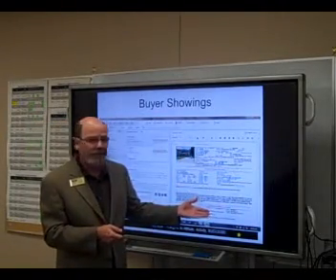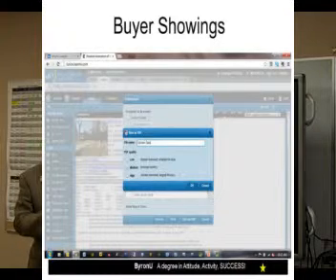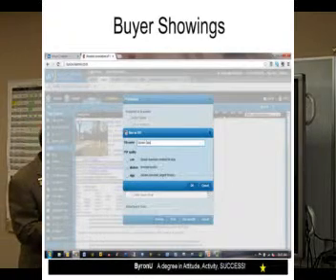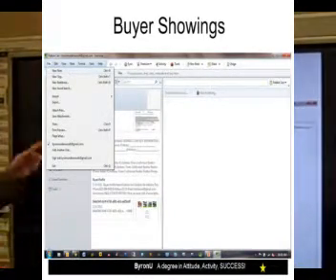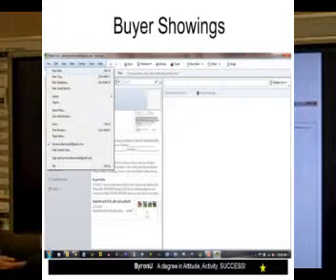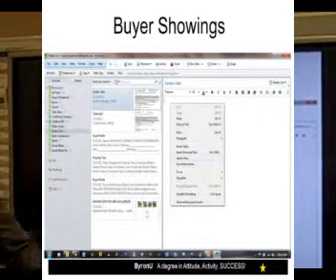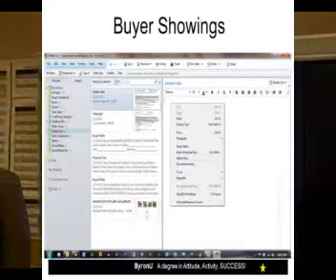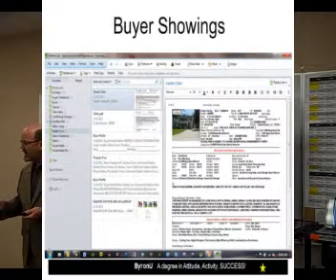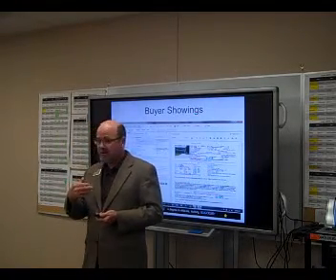I also brought one over as a PDF. Our MLS system in Houston — we have two, Fusion and Tempo. The Fusion system allows me to print to a PDF document. When I do that, I go in and create a new note in my Evernote notebook, right-click, and insert that PDF. Or if I've copied it, I can paste it right in. No matter where I am, because I put this into Evernote on my computer, it syncs to my phone and my iPad.